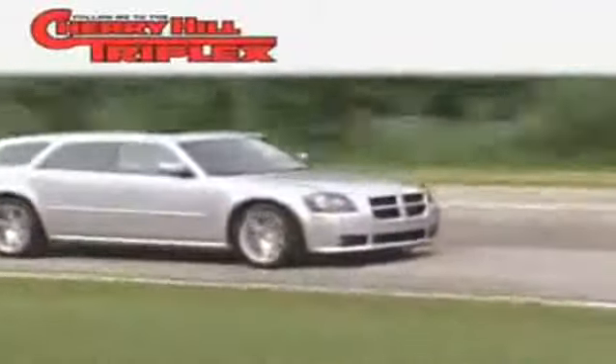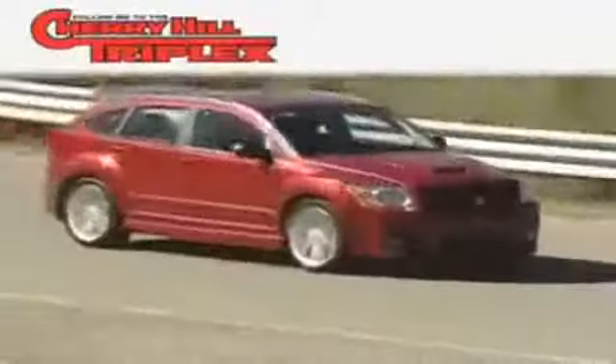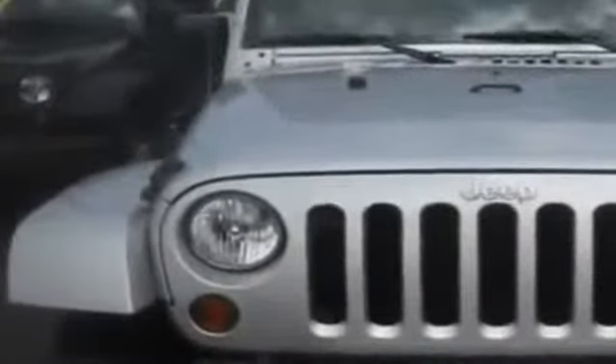Another fine vehicle offered by Cherry Hill Triplex. This is a 2008 Jeep Wrangler, ready for the trail. It features a 3.8-liter six-cylinder engine and a six-speed manual transmission.